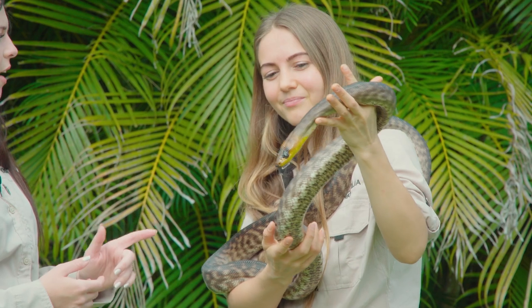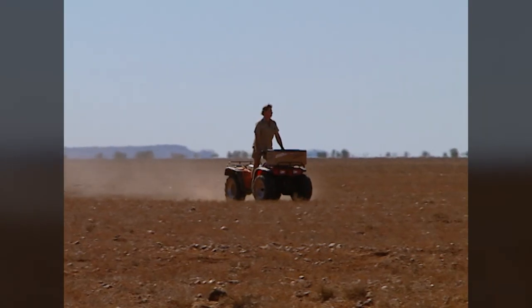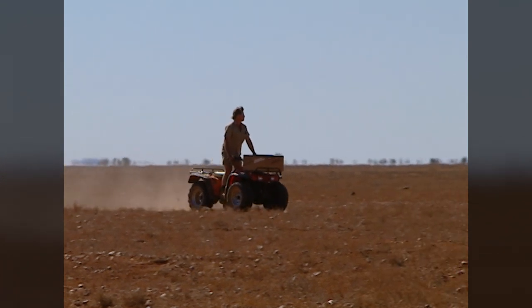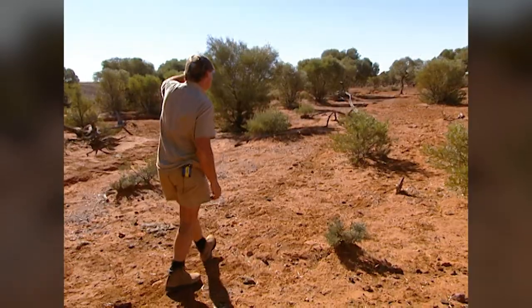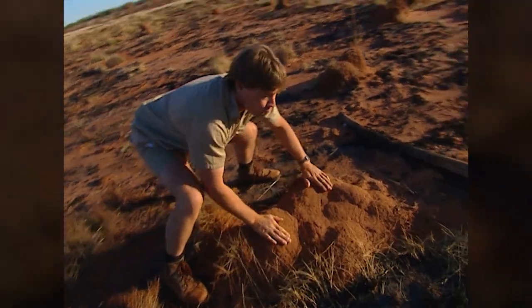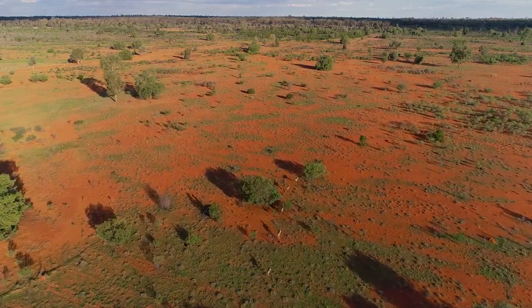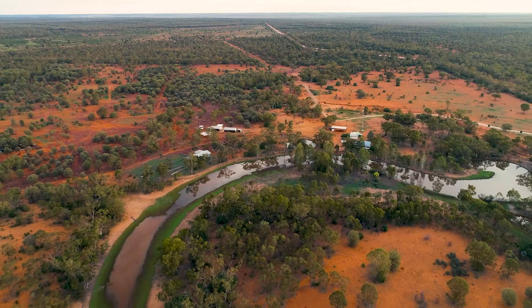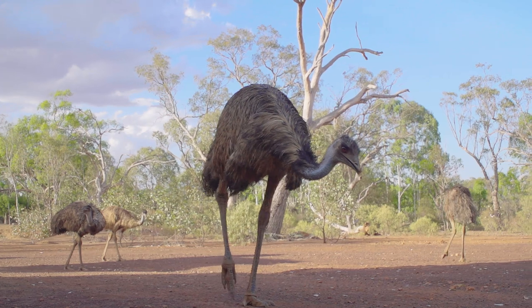That is really sad, but we do have a conservation property in that area, don't we? We do, out in St George. Back in the day, Steve had a hunch that Woma pythons would be found in this particular area. Steve and Terri purchased that land and of course it turned out to be a stronghold for Woma pythons, so now that is our conservation property — a stronghold and safe haven for a multitude of animals.